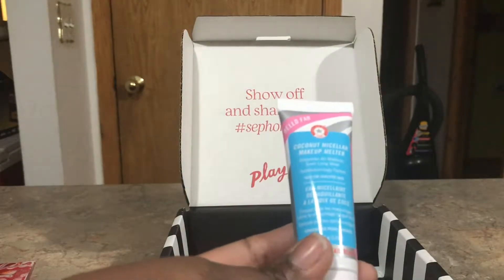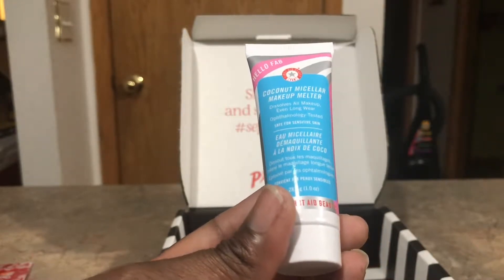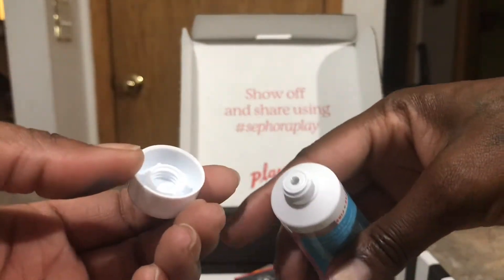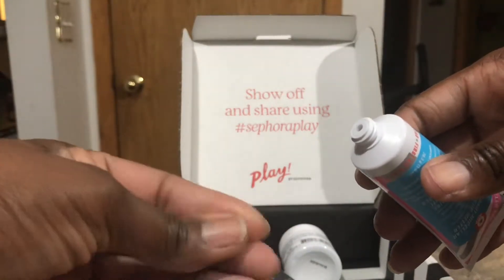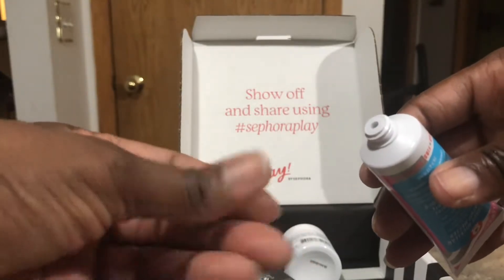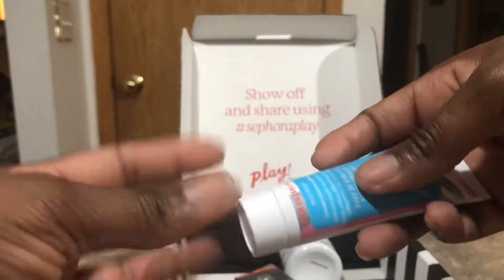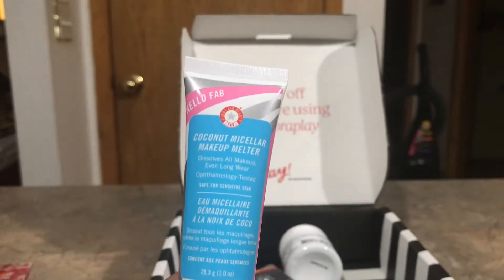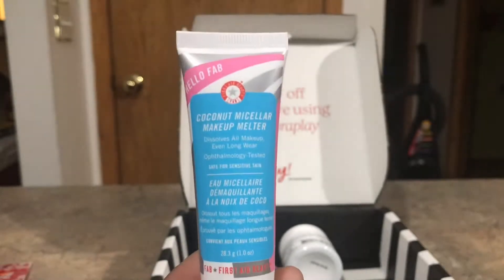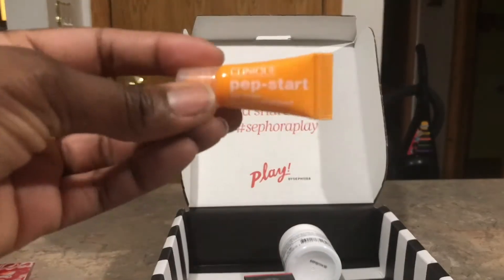The next thing we have is the Coconut Micellar Makeup Melter. This is new — it says it dissolves makeup, even long-wear. It's clear, feels really thin, and I don't feel any granules in it. It doesn't smell like coconut, so I'm not sure what that's about. But I'm all for having a new makeup melter. I've done reviews on a few makeup melters and I'd like to see how this one compares to the Urban Decay.